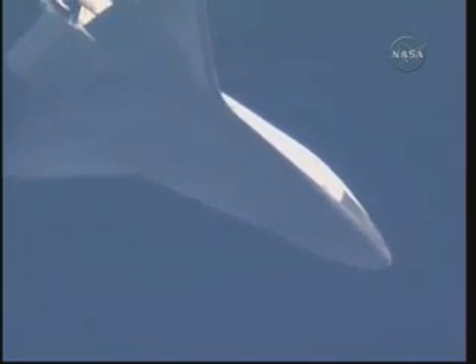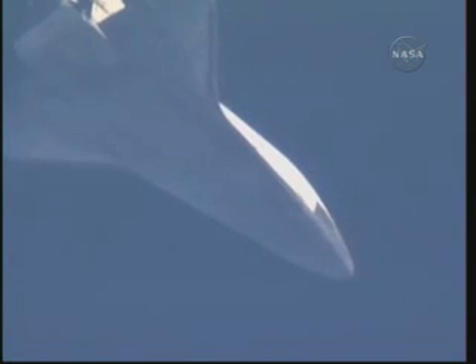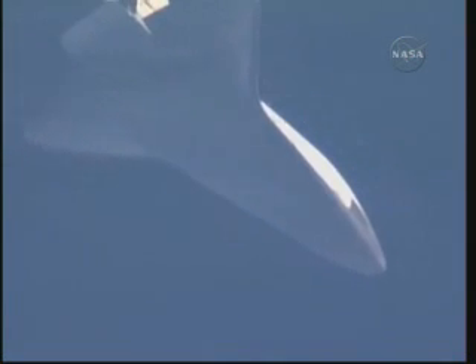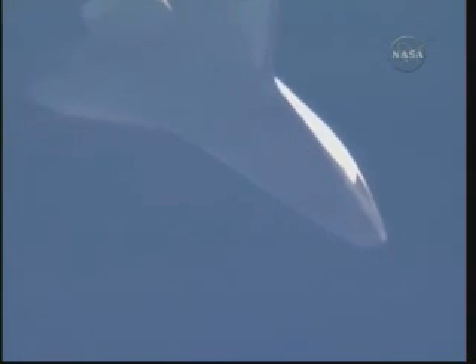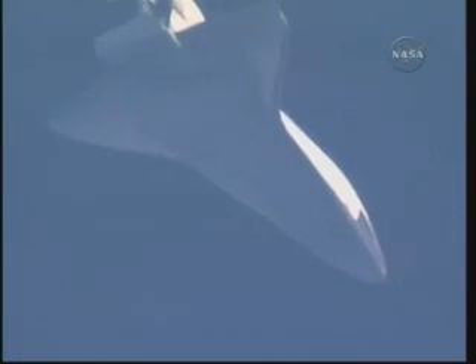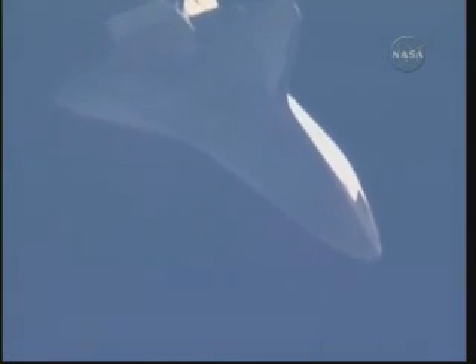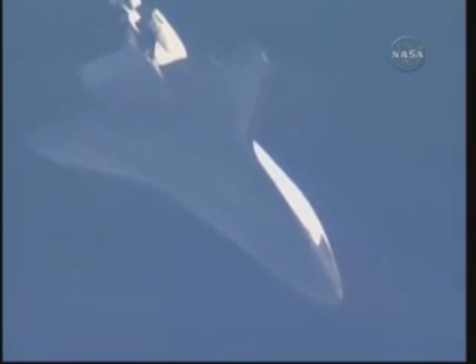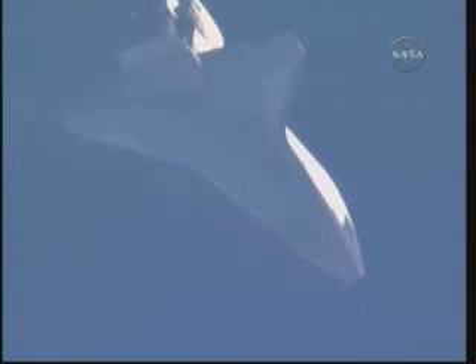Atlantis now just five minutes away from touchdown. It is approaching what is known as the heading alignment cylinder. This is an imaginary circle created by the microwave landing system at the Kennedy Space Center. It sits off the end of the runway and is about seven miles wide. Commander Ken Ham will take control of the flight at that point and will steer the shuttle around that imaginary circle, allowing the proper energy and ground track to set up for the final approach and landing at KSC.